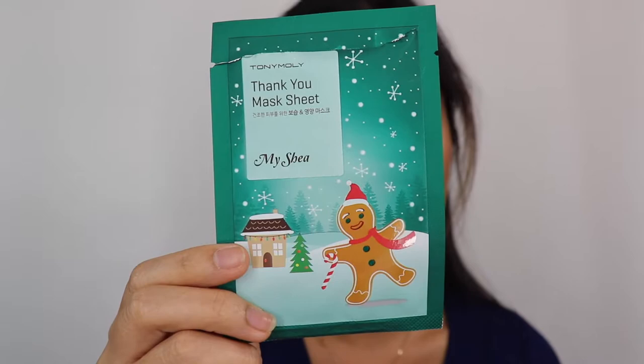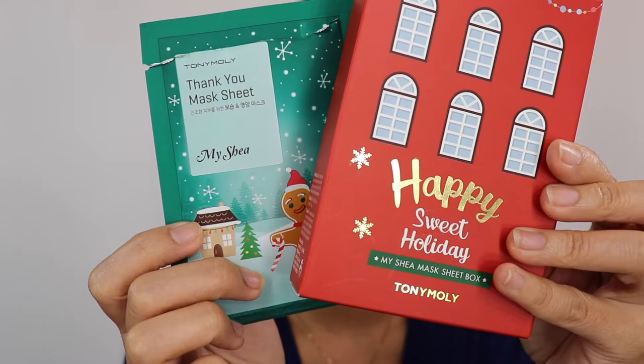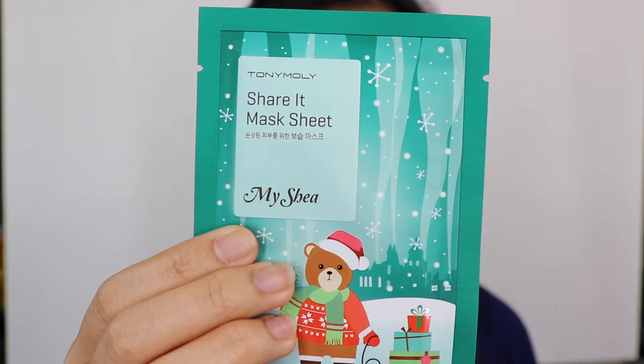I think this might be my favorite face mask — the Tony Moly Happy Sweet Holiday My Sheet Mask Box, a limited edition holiday set with five masks: Thank You (already used), Be Happy, Share It, Good Luck, and Love You. I got this at Ulta for $8.